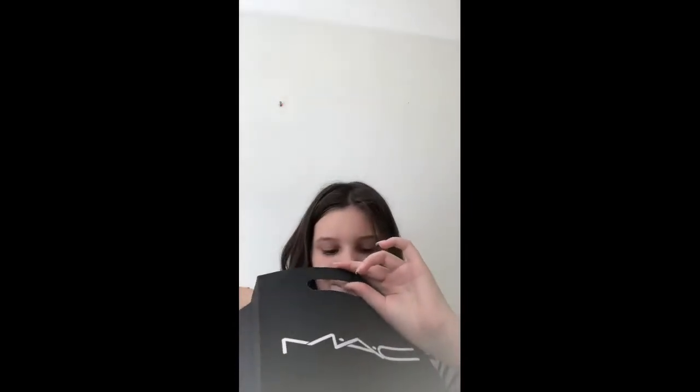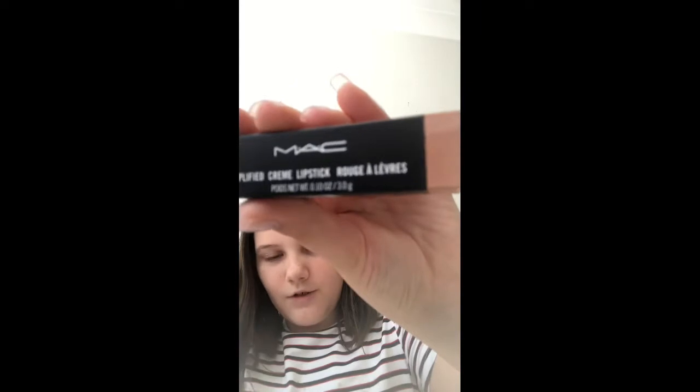I'm also going to reveal what I got from Kmart — not going to tell you yet because it's a little surprise! First, from MAC, we got the Amplified Cream Lipstick Rouge Alivris — if someone can read that French name, please tell me in the comments! Let's open it. I've actually used this formula for years.